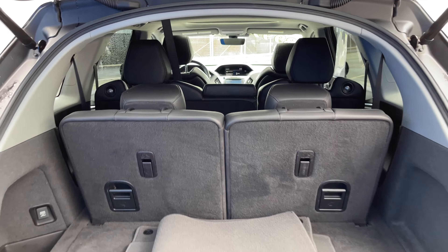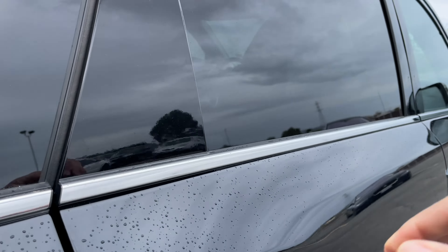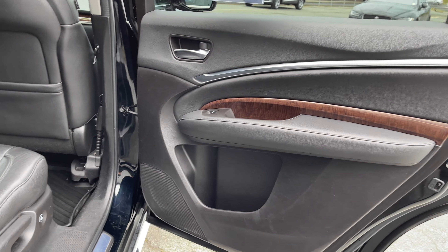You can see it seats seven-passenger capacity, and it still has great storage as well. The interior is ebony leather and features wood and metal throughout.